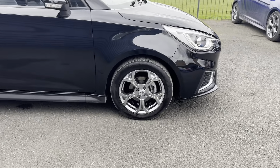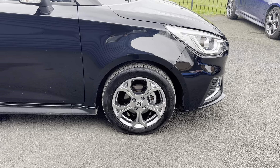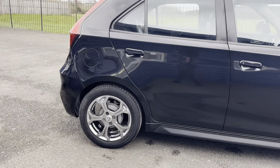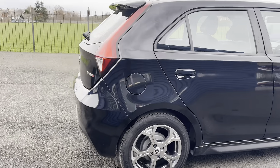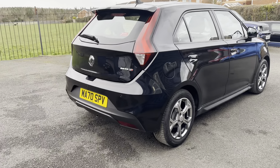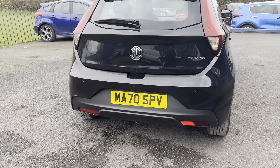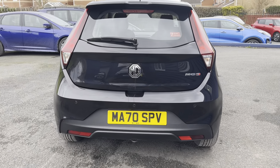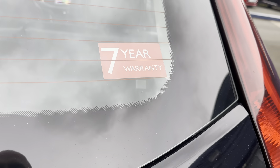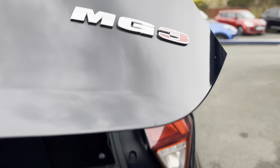The car has lovely 16-inch alloy wheels. Part exchanges are welcome and finance options are available on this car. It's also got a reverse camera as well as reversing parking sensors. As mentioned, it has the seven-year warranty with whatever is left on the remainder.